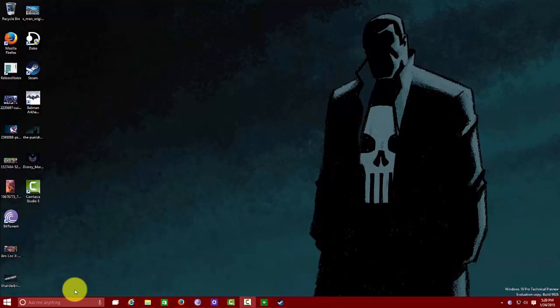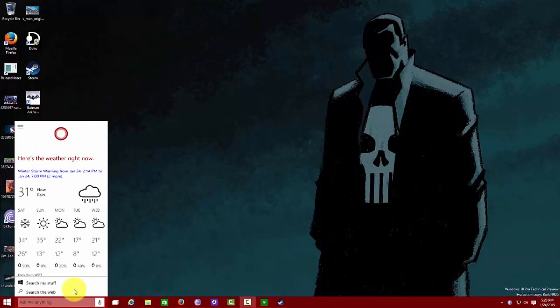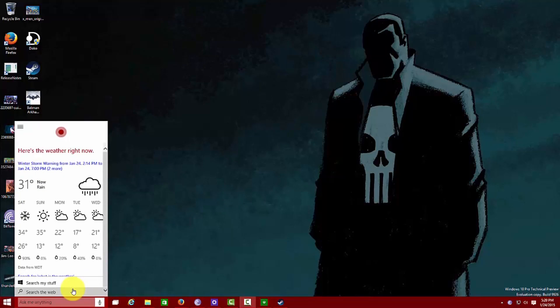So I can say 'Hey Cortana, what is the weather?' Right now it's 31 and raining. She's giving me the weather and she can give you personal information just like Cortana on your smartphone, but you have it here on your desktop, tablet, PC, or laptop — whichever device will be running Windows 10.